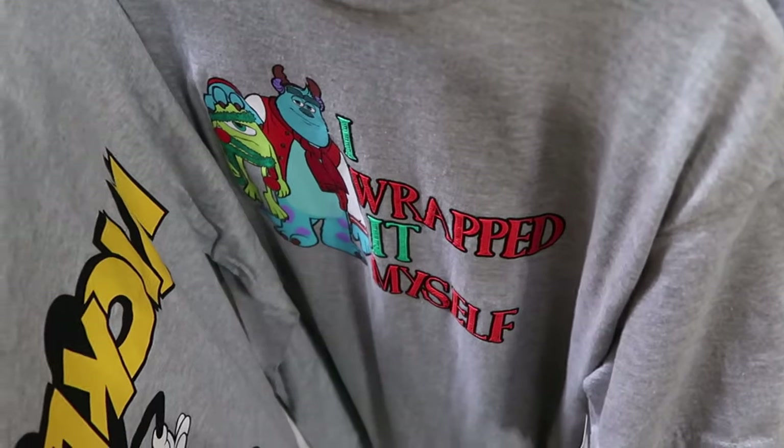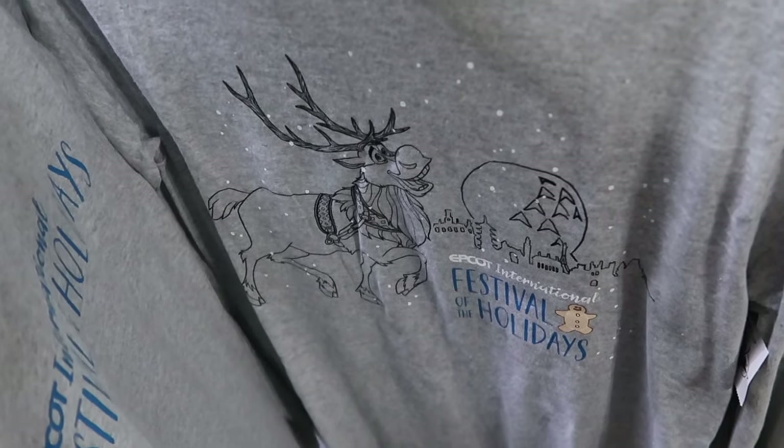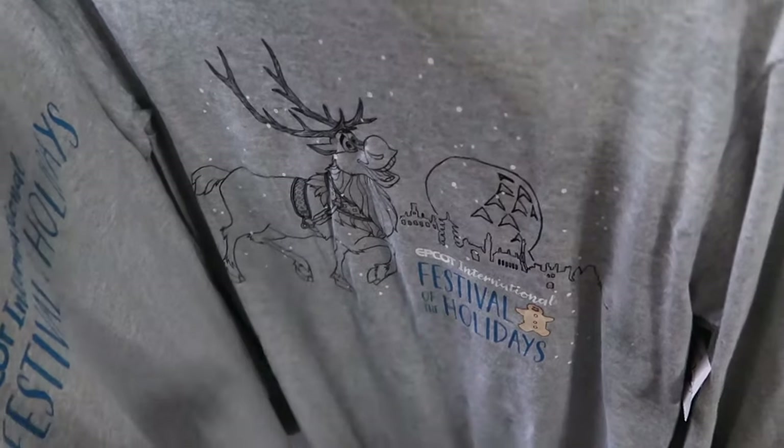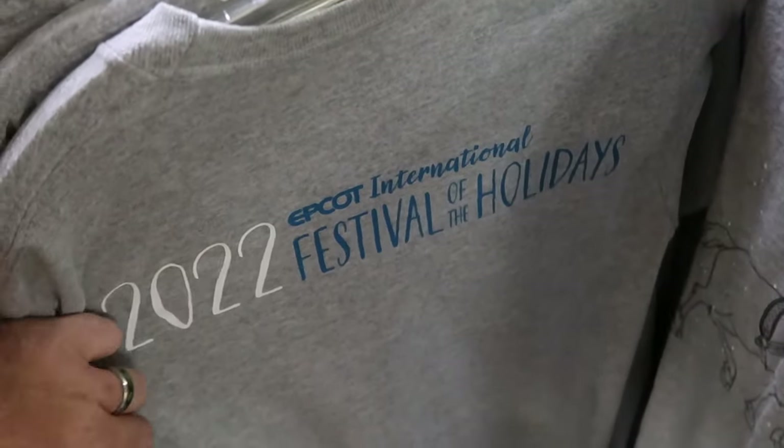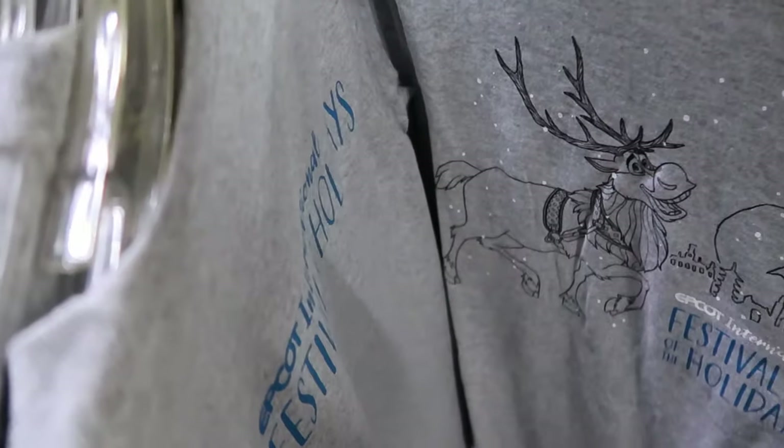There's a shirt from Epcot International Festival of the Holidays with Spaceship Earth and Sven, and the same insignia on the back side — only $7.99.